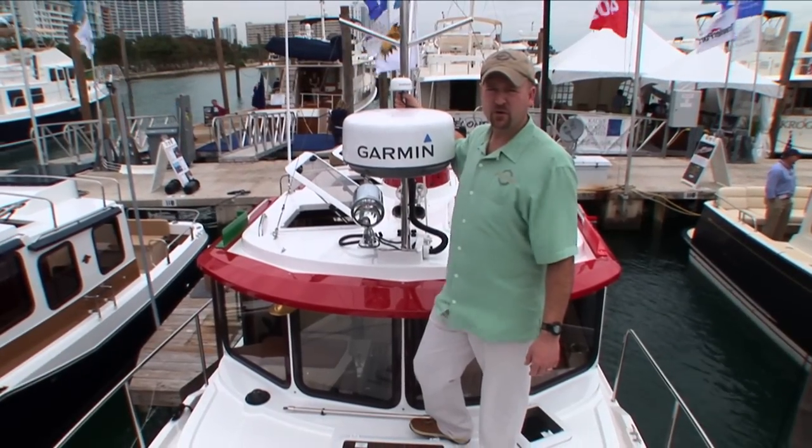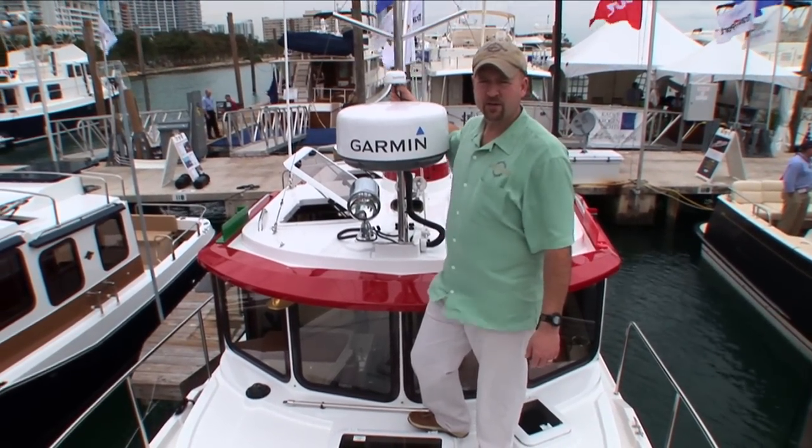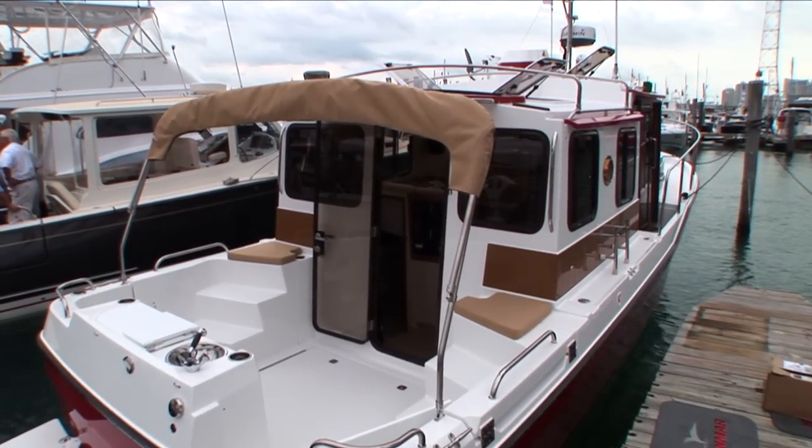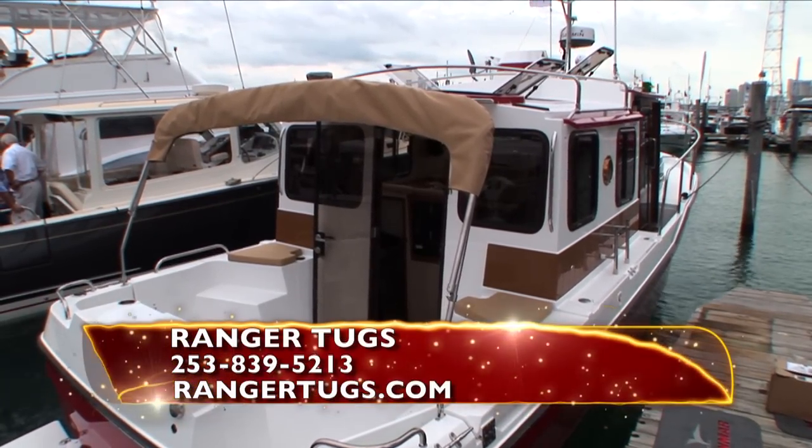Thank you for taking a look at our new 2010 Ranger R29, built with pride in the United States. We're celebrating 52 years in business, and for more information, visit us at rangertugs.com.